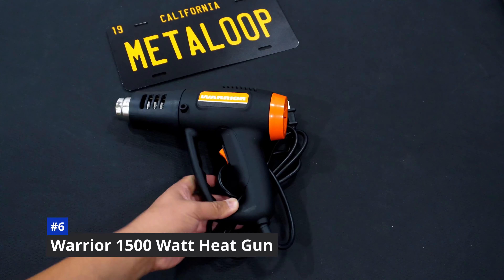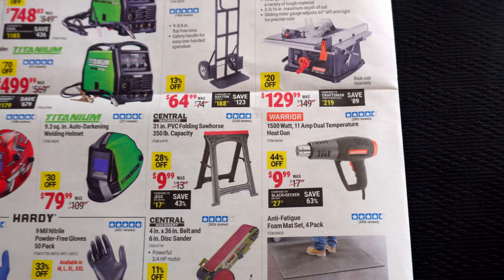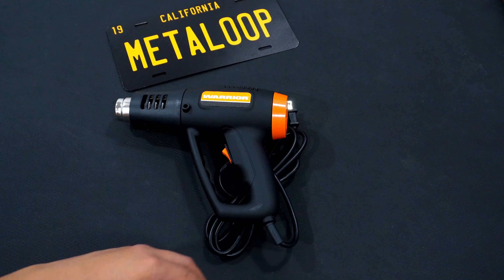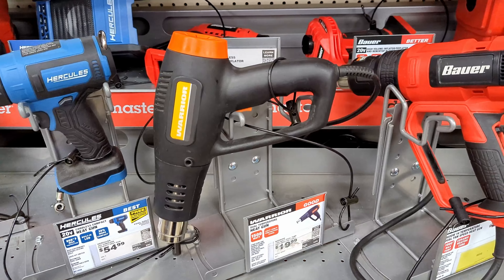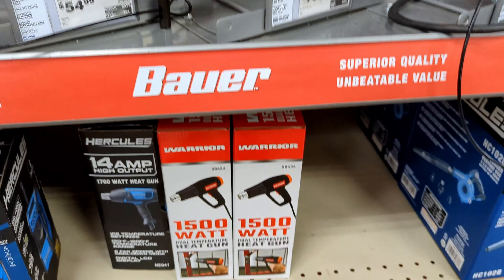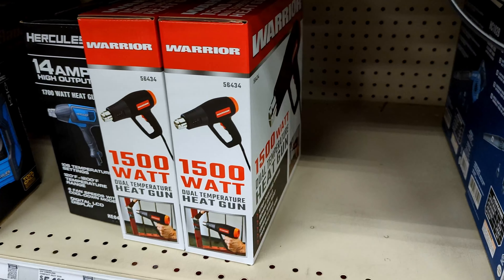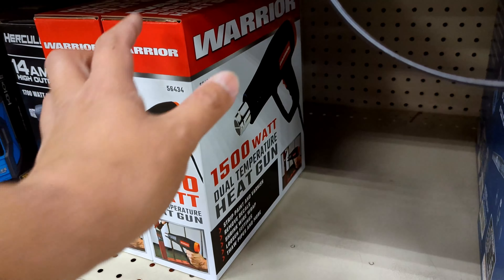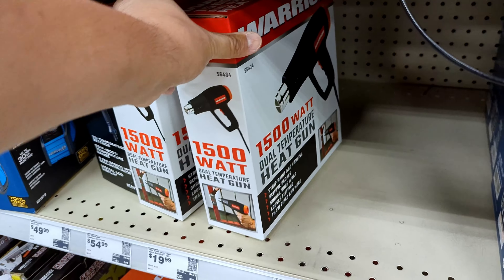At number six: the Warrior 1500-watt heat gun. A heat gun is one of those items where you don't realize how often you use it until you have it. I've been using mine mostly to remove vinyl stickers off of cars, but I'm also working on resealing a headlight. The heat gun is great to soften the sealant around the lens housing so I can pull it apart, clean it out, and reseal it. I'm also looking forward to using it to bend PVC piping for various craft projects. At $10, I think it doesn't hurt to keep it in a drawer.